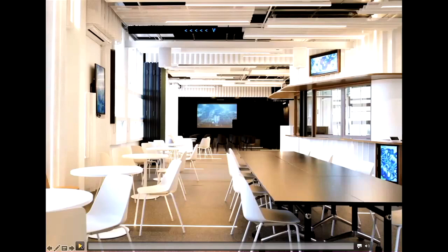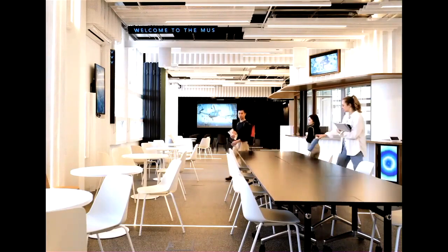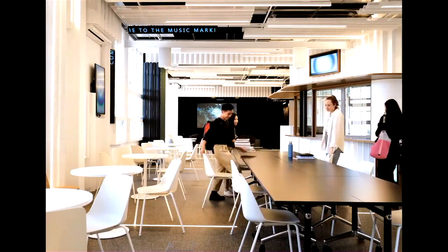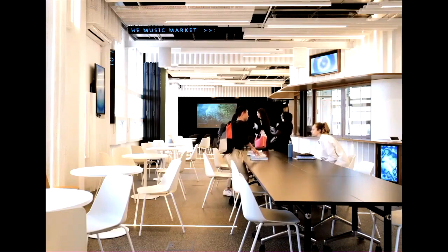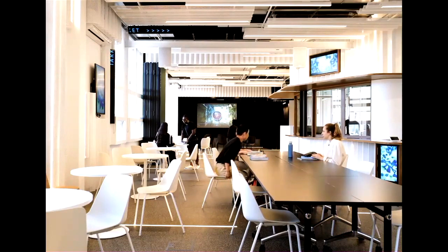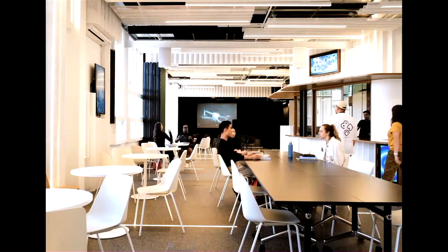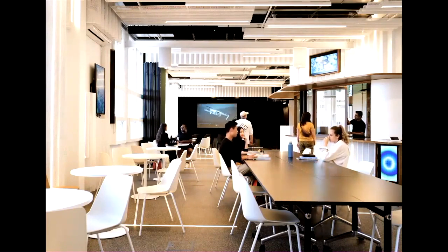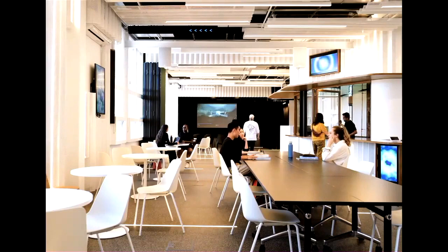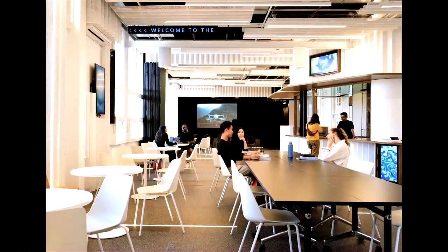I'll end on a video showing the space in its full performative mode — I'm happy to take any questions. All of the screens and audio visual elements can work independently or together, and the scrolling text can also double as a screen and be part of that system, working in several different modes throughout the space. You can see the bar being opened up into the space here. But yeah, that's the project.